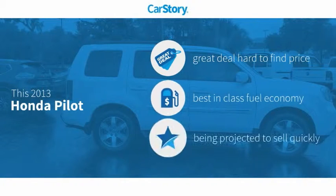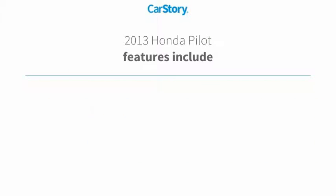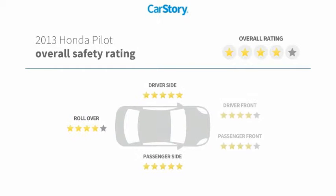Car Story research indicates this vehicle as being a great deal that is hard to find at this price. Fuel-efficient features also include premium sound system, parking sensors, leather seats, and hands-free Bluetooth integration with these ratings.